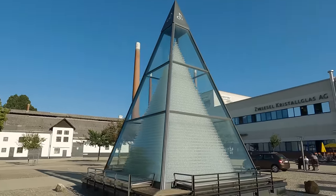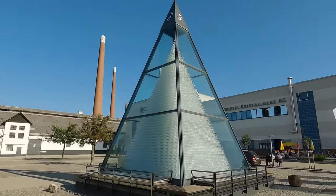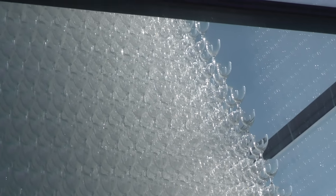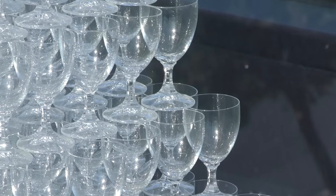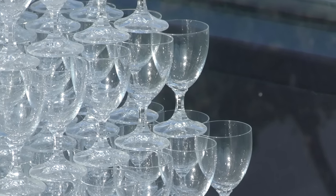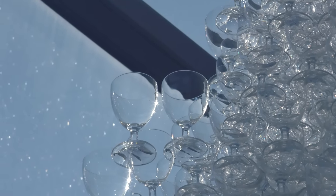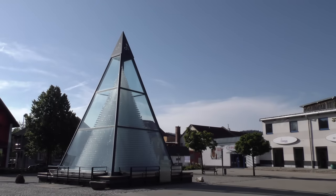There is still a glass factory here concentrating on high-end glassware for the hotel industry, and one of Zwiesel's main landmarks is the Glass Pyramid. I'm going to be honest, I didn't expect much of it, but up close it's actually kind of spectacular. It's made of 93,665 wine glasses, and they are just stacked up on top of each other without any support.